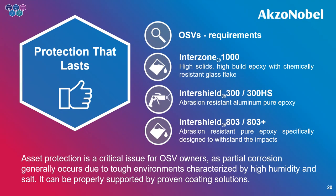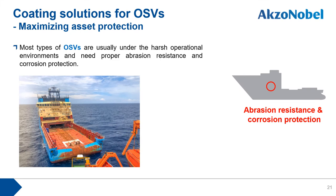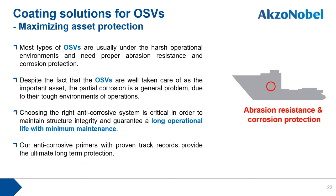The next subject is vessel protection. Given the importance of asset protection for vessel owners, we review relevant vessel areas requiring proper abrasion resistance and corrosion protection. Most OSV types operate in harsh environments. The key message is that choosing the right anti-corrosive system is critical to maintain structural integrity and guarantee a long operational lifetime with minimum maintenance. Partial corrosion is a general problem in coastal vessels due to tough environments characterized by high humidity, salt, and continuous risk of mechanical damage.